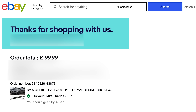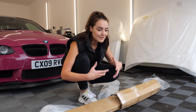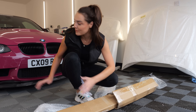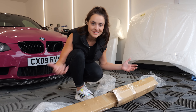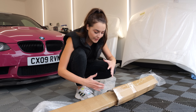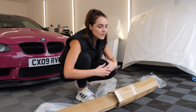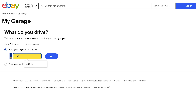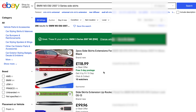So today, using eBay Assured Fit, I managed to find some side skirts that fit the car and we're going to fit them on and see what it looks like — do we go bigger, do we go wider? This is where I want you guys to jump in and tell me what the next plan is for this car. I'm either going to go to town on it or I'm going to end up selling it — it's sacrilege to have such a great vehicle just sat on your drive not doing anything. I had a quick look on eBay, typed my reg in — CX09 RVN — and up came all the different options.